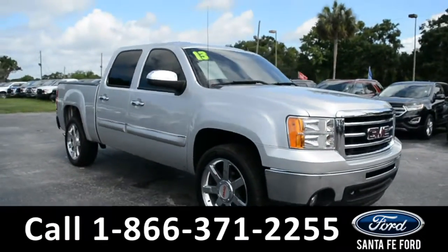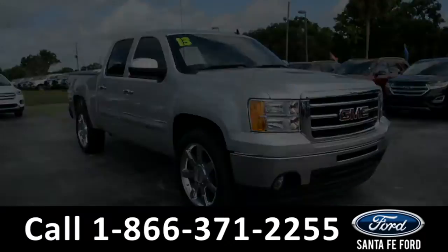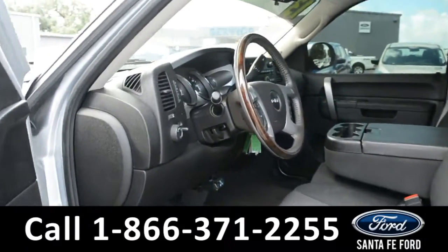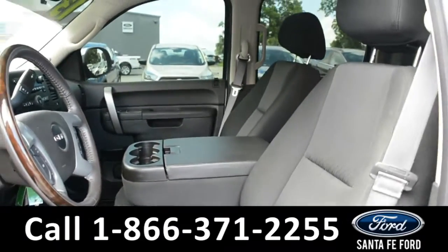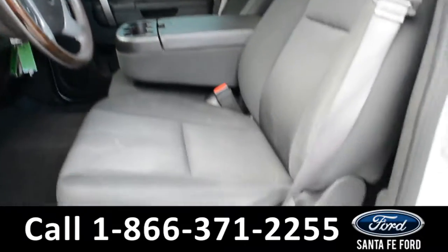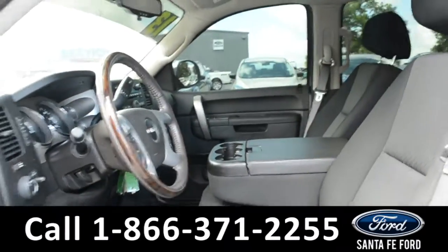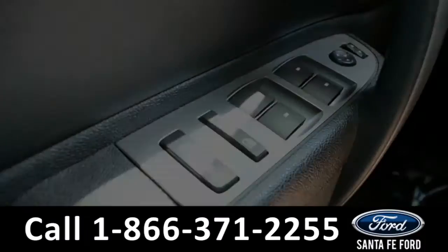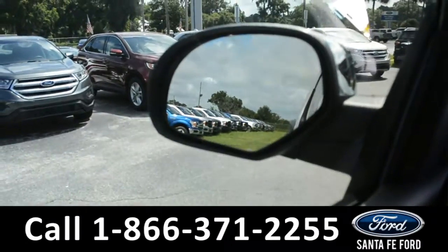And now let's take a closer look at the inside. Here's a closer view of the front row. The interior is a black cloth and the driver's side seat is powered. The windows, locks, and mirrors on this vehicle are all powered.